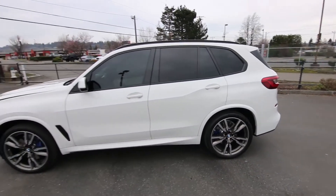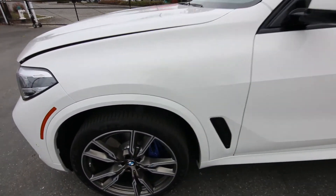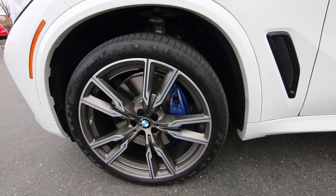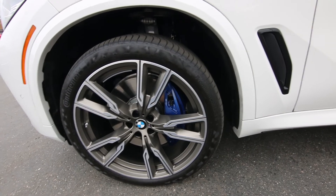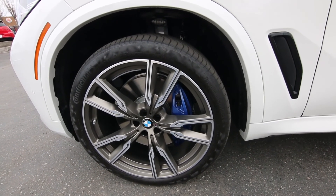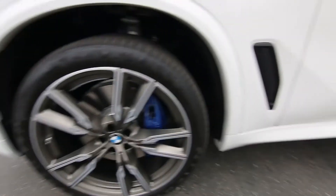With only 8,000 miles being a 2020, it's pretty much in near-new condition — hardly a mark on it. There's the 22-inch wheel package. Humongous brakes — if I'm not mistaken, probably the same brakes that you have on the X5M. It definitely looks like it: huge brake calipers, huge rotors.